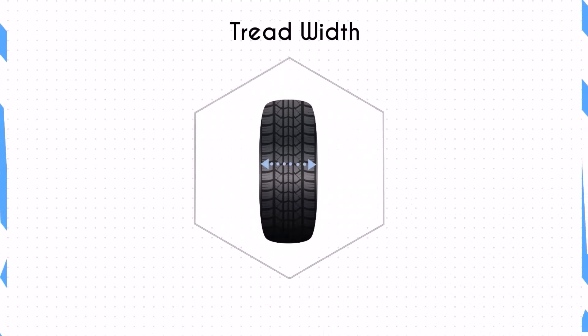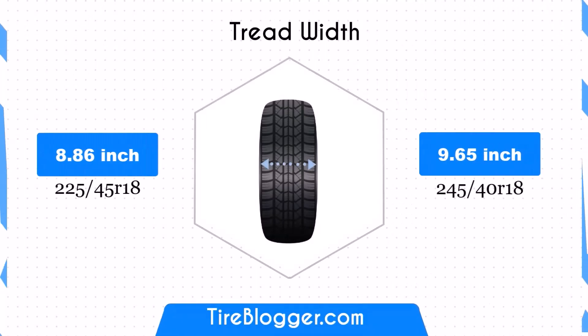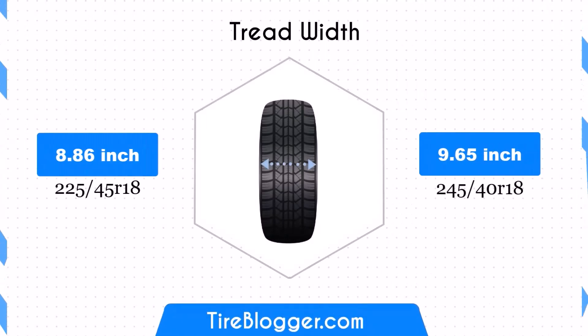The 245/40R18 is wider by 0.79 inches, enhancing traction and stability, particularly in wet conditions. However, the increased width may slightly affect fuel efficiency due to higher rolling resistance.